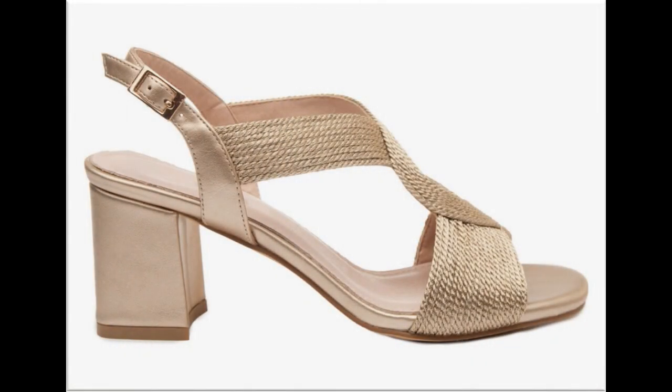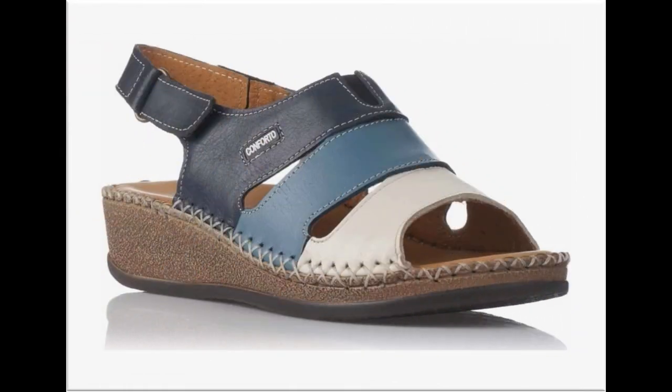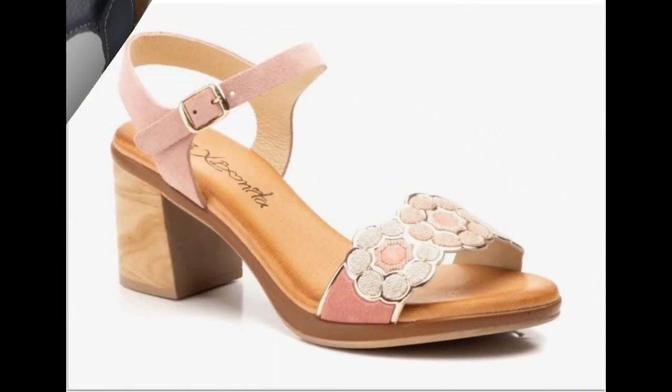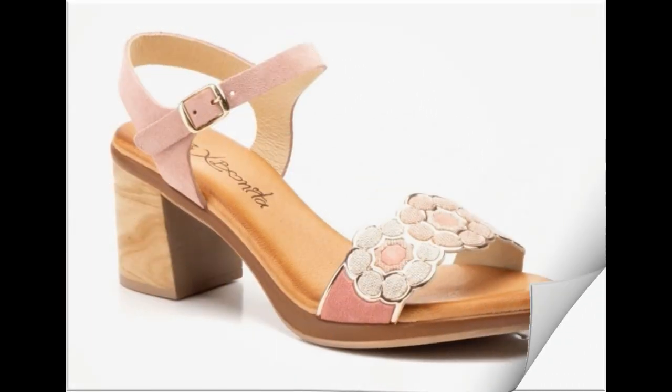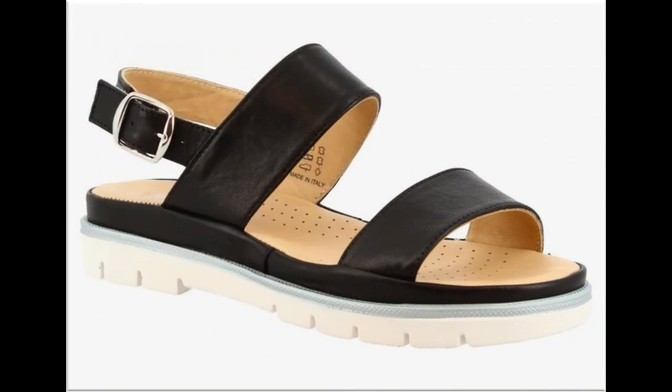Bismillahirrahmanirrahim. Assalamualaikum viewers, welcome to my channel. I hope that you all are fine. Today in this video I am sharing very comfortable, stylish, brand new designs and new collection for women. All footwear are available online also. Please watch the video till the end without skipping so that you can go through all the designs.